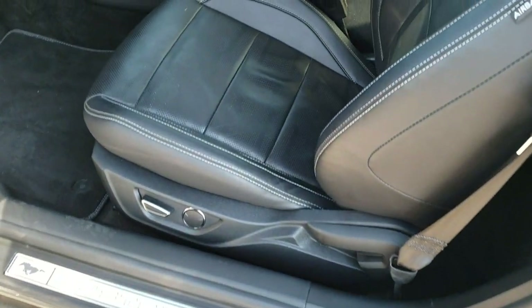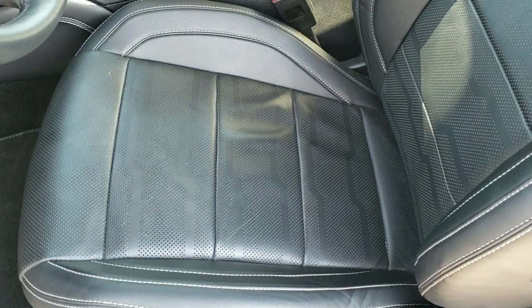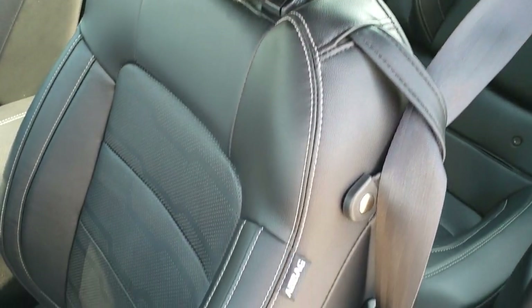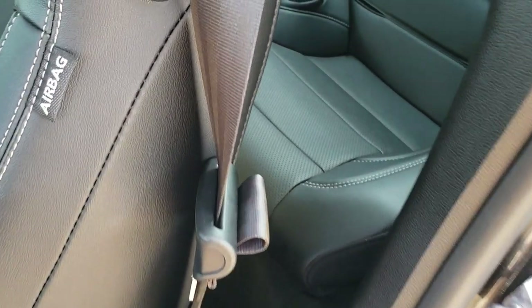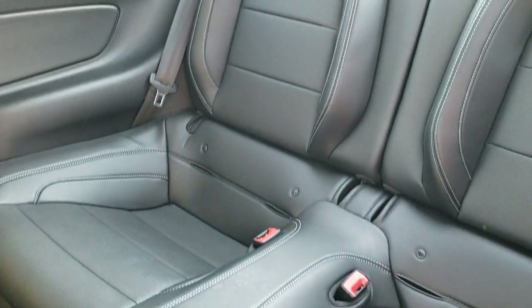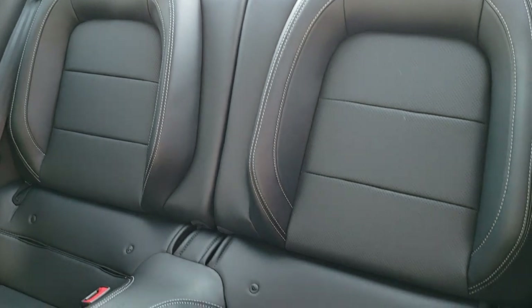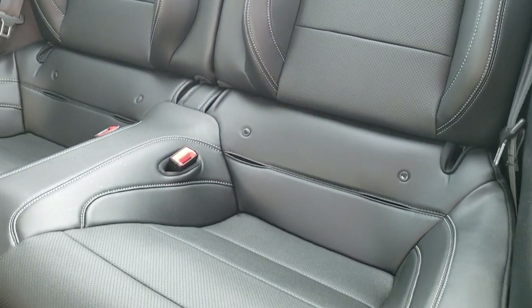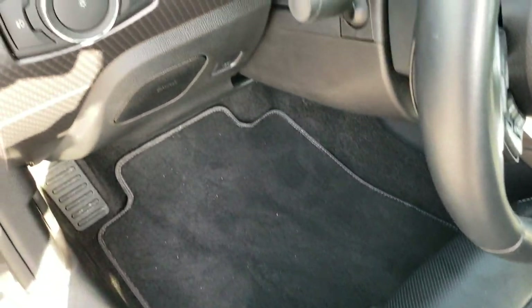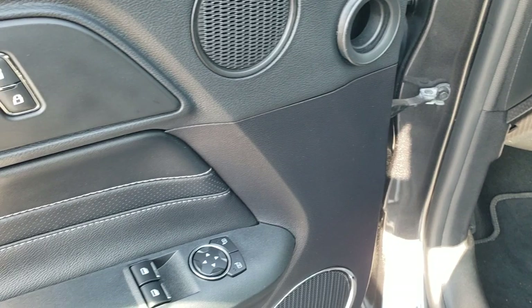Inside, the GT Premium package gives you the black leather interior — there are no rips or tears on the seat, and both front seats are heated and cooled. The back seats also have no rips or tears, and it does have the LATCH child safety system for car seats. Factory floor mats are in, along with auto headlamps, power windows, power locks, and power mirrors.